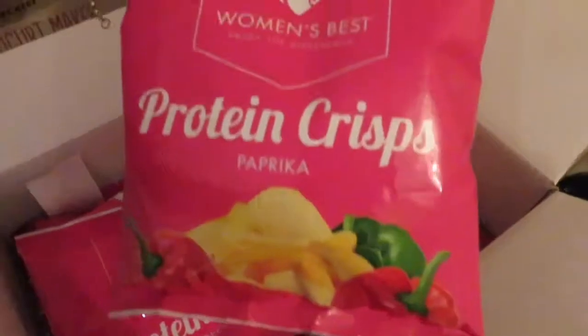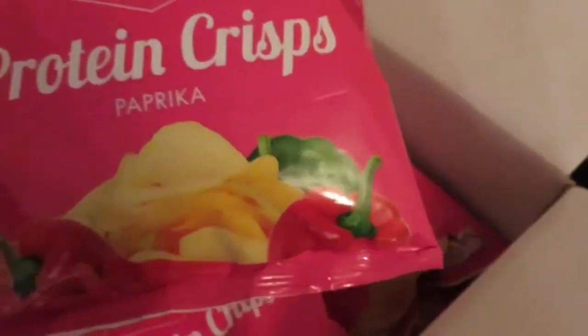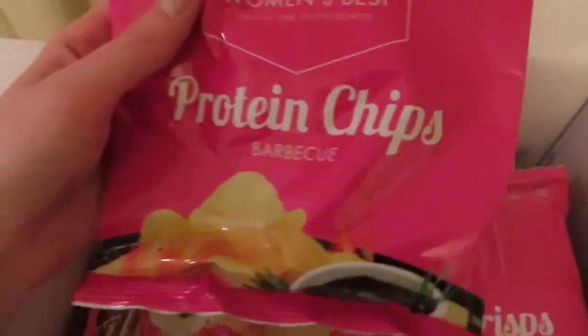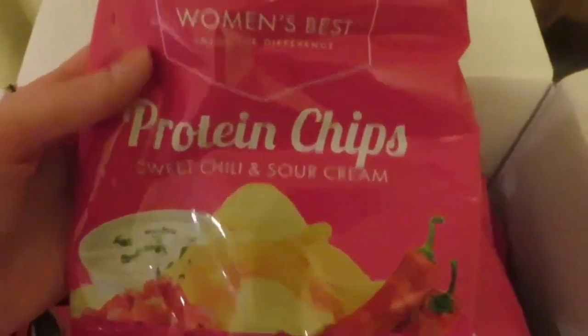I got sea salt chili sour cream, paprika — that was a free one too, included with the January sale gifts — but I just had to go all out and get a few extra flavors. So I got barbecue as well. Oh Chase, where are we going to fit everything? I got another sweet chili and sour cream — didn't realize I got two the same — and cheese and onion. Can't go wrong with a bit of cheese and onion!